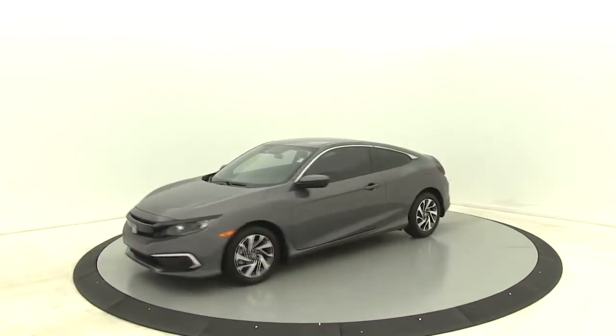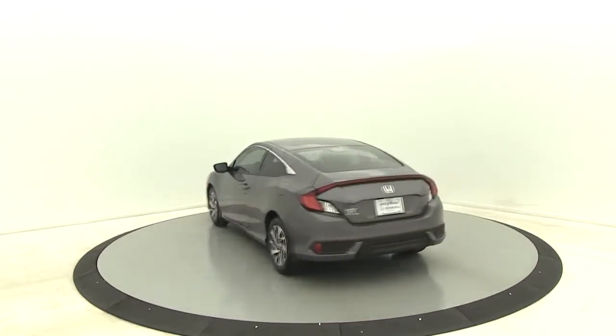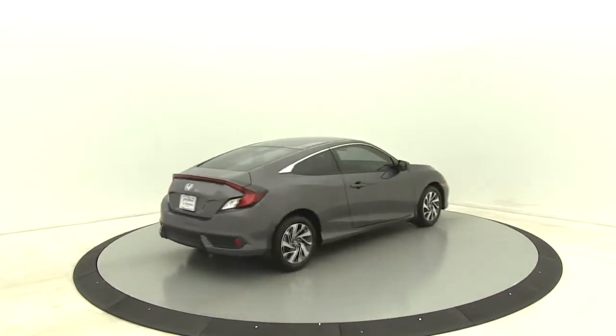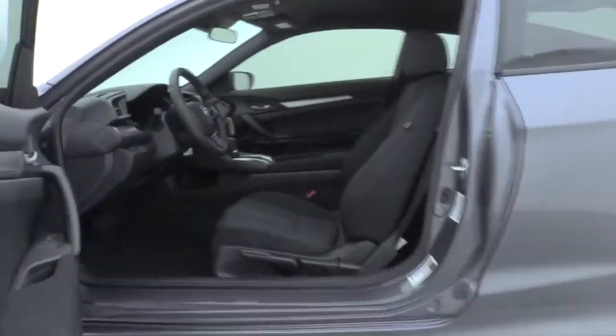Here are some of this vehicle's great options: traction control, dual airbags, power steering, four-wheel disc brakes, trip computer, rear window defroster, power windows, security system, electronic stability control, brake assist, tachometer, panic alarm, remote keyless entry.